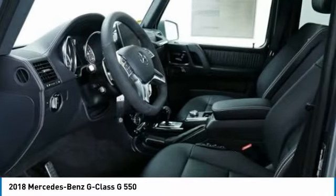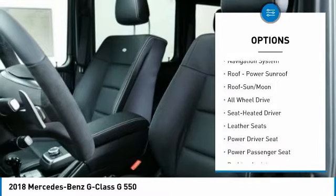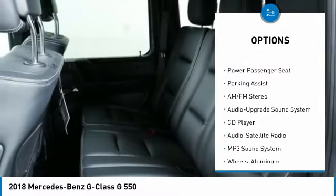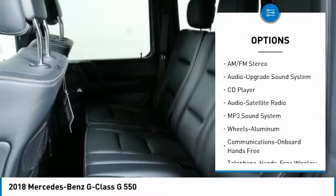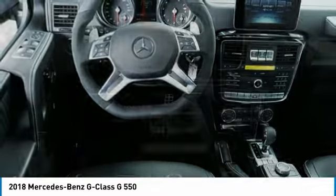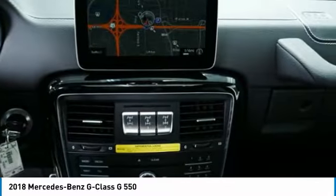Here are some of this vehicle's great options: running boards, power passenger seat, all-wheel drive, navigation system, traction control, anti-lock braking system, moonroof, air conditioning, Bluetooth wireless data link for hands-free phone, and Homelink garage door opener.